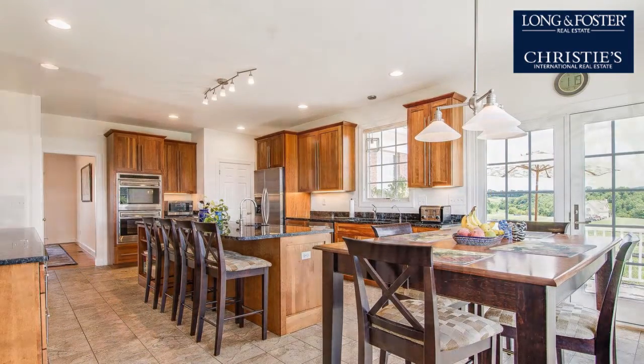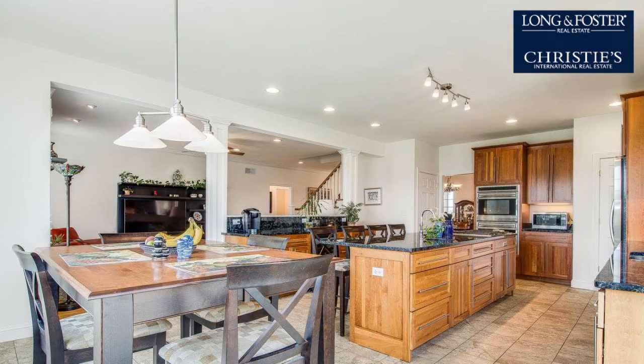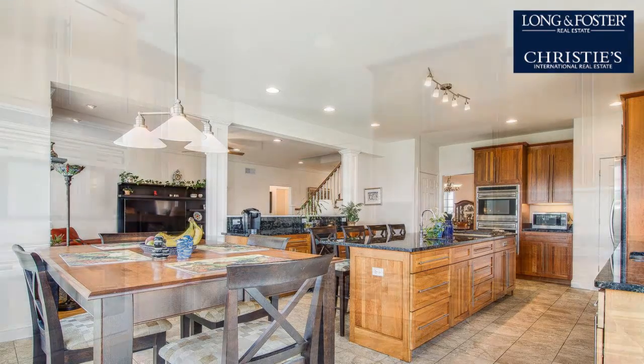On the outside, this property features an attached garage, a mountain view, and horse facilities. The approximate square footage is 4,353 square feet.